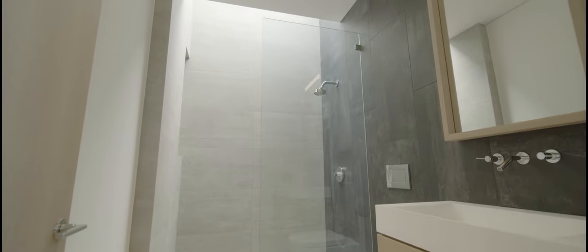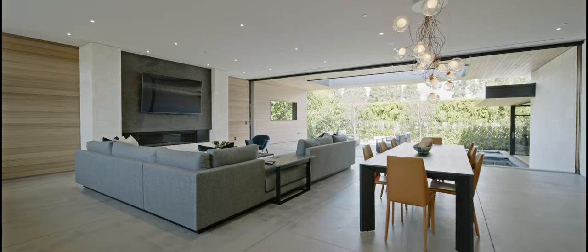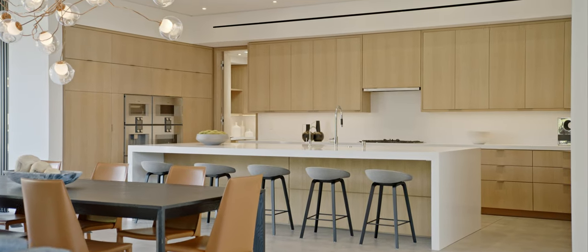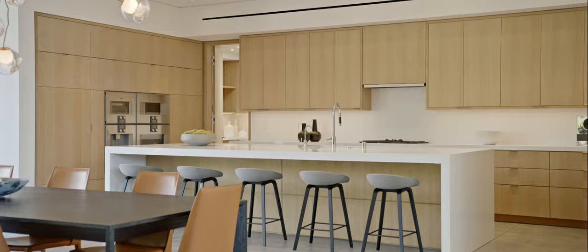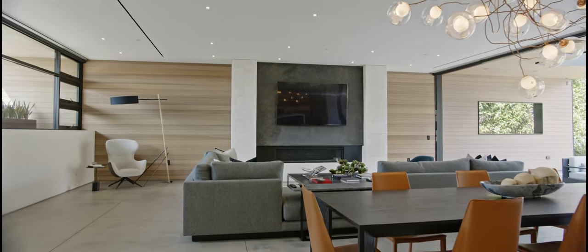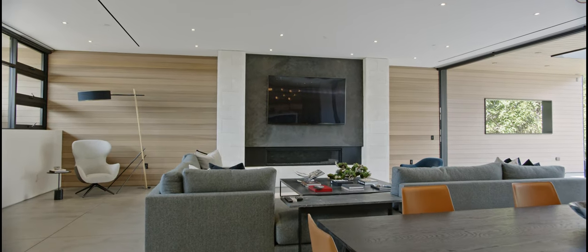In keeping with the home's open concept design, the great room effortlessly merges living, dining, and culinary mastery as one, punctuated by a custom hand-blown bocce chandelier and a 70-inch mezzo fireplace wrapped with cultured limestone.